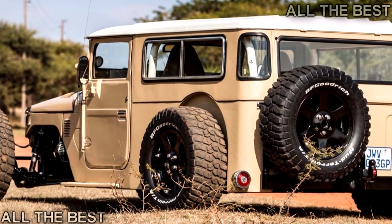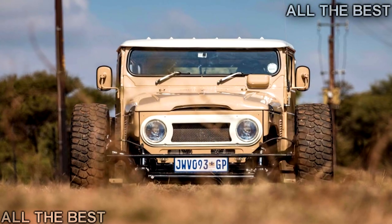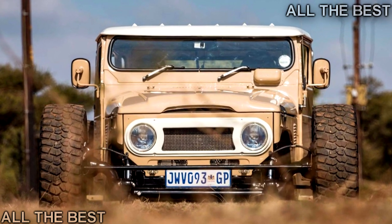To pay homage to the FJ40's Toyota roots, power comes from a Lexus 1UZ V8 making 300 horsepower, routed to the back through the matching Lexus 5-speed automatic.